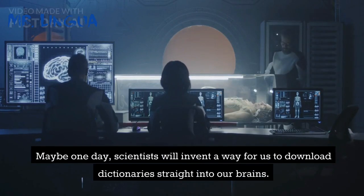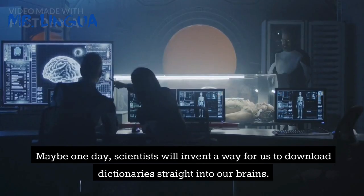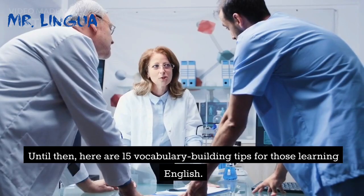Maybe one day, scientists will invent a way for us to download dictionaries straight into our brains. Until then, here are 15 vocabulary building tips for those learning English.